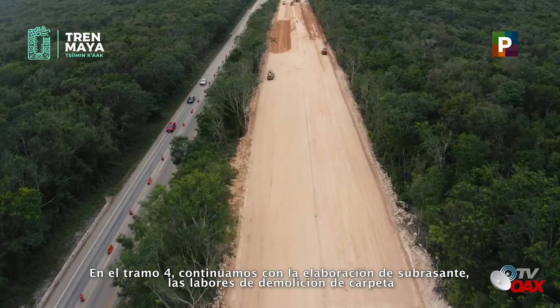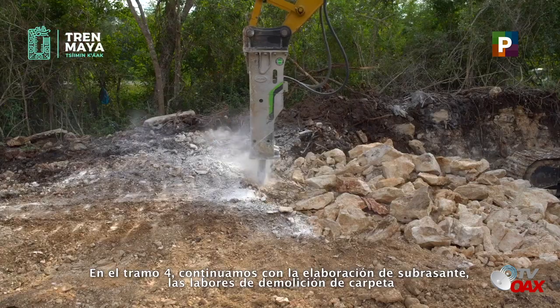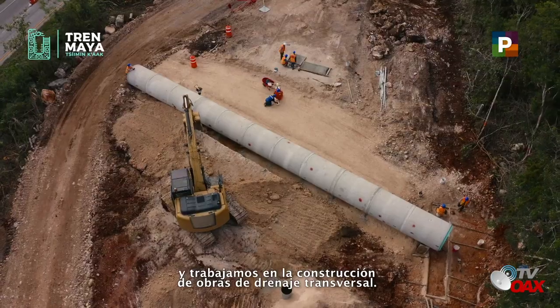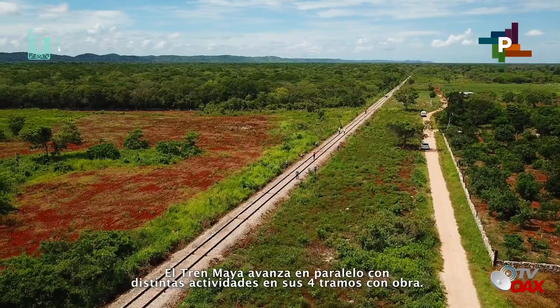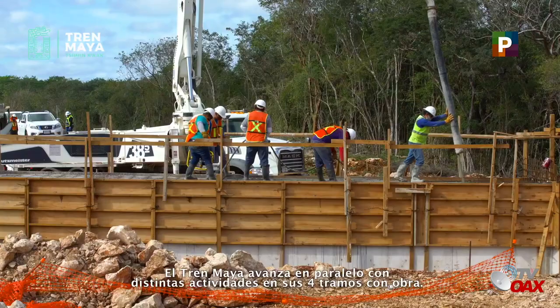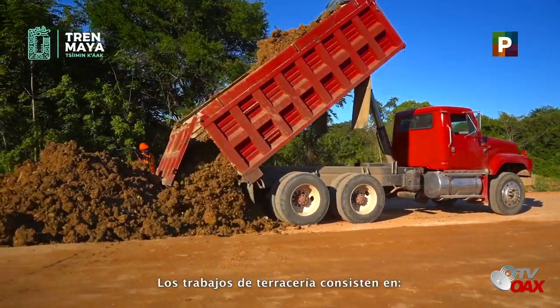En el tramo 4, continuamos con la elaboración de su brasante, las labores de demolición de carpeta y trabajamos en la construcción de obras de drenaje transversal. El Tren Maya avanza en paralelo con distintas actividades en sus cuatro tramos con obra.